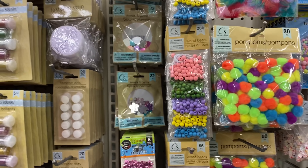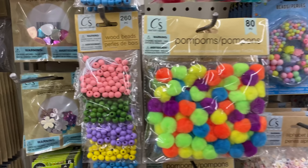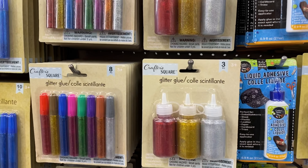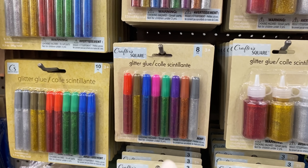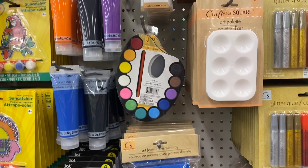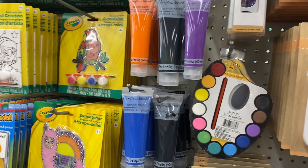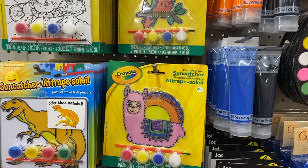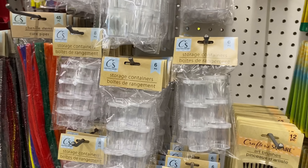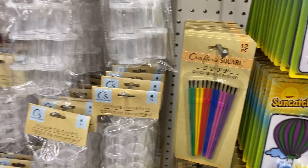One of the new finds I see is a lot of craft items. They have wooden beads, pom-poms, feathers, sequins, and glitter glue — which is nice because it comes in an ink pen you can apply easily. I thought this would be super cool, especially for kids: the art palette and a paint set in different colors. They also have a paint-your-own option, and you can store everything in the little storage containers. And some brushes too.